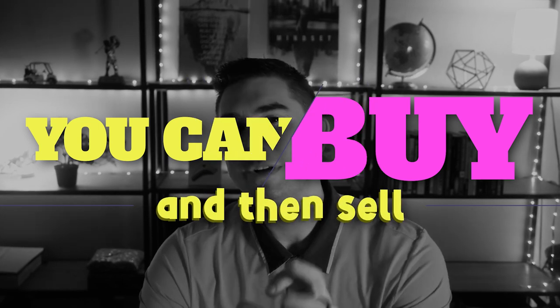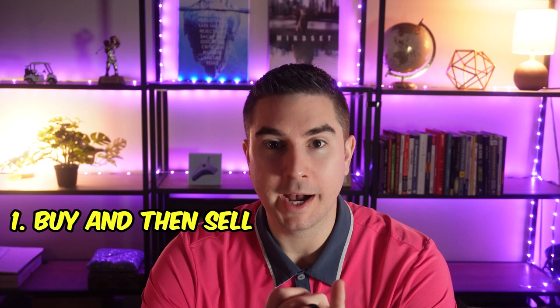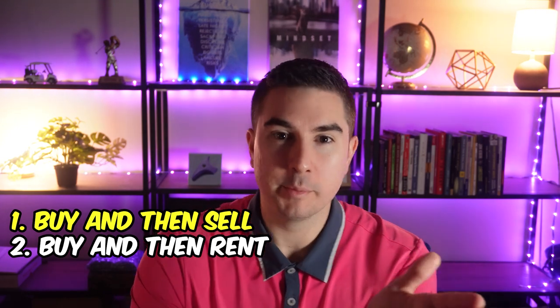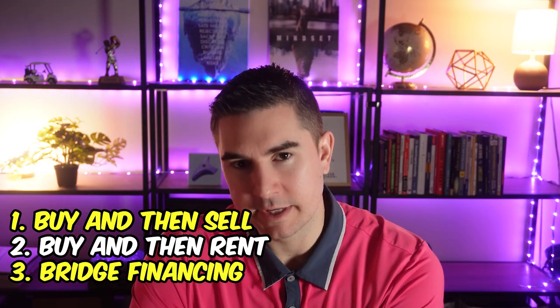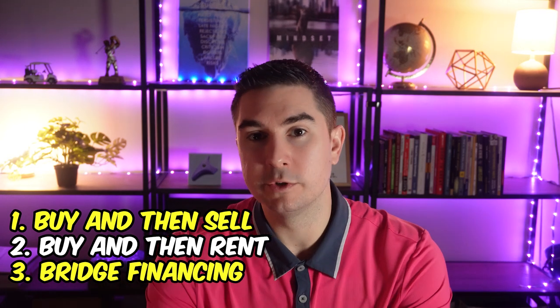Number one is you can buy and then sell — and there are really three different versions of this, so these take up the first three options. You can just buy and then sell. You can buy and then actually rent your home, getting your dream home but keeping your other home. The third one is you can get some sort of bridge financing, buy, and then sell.